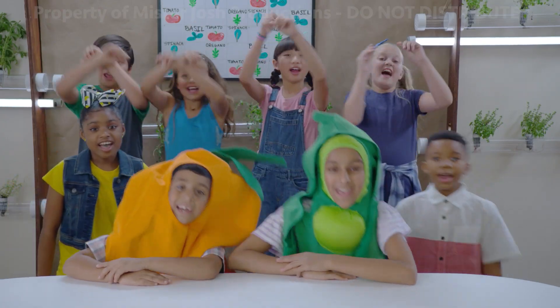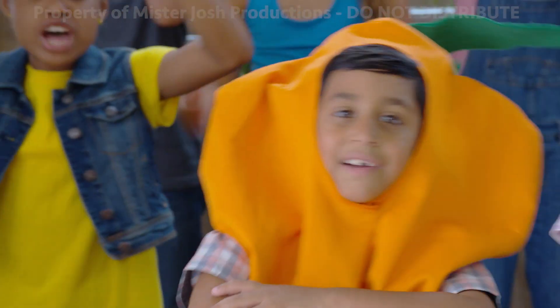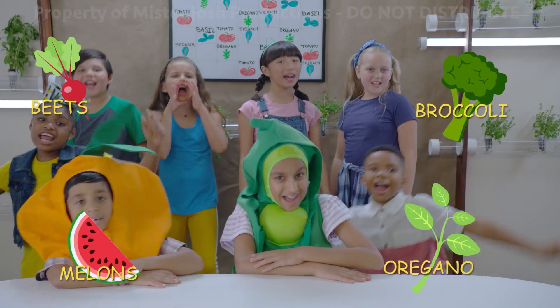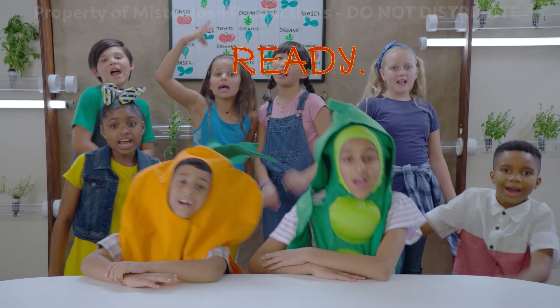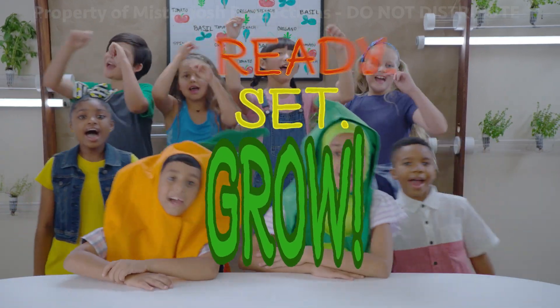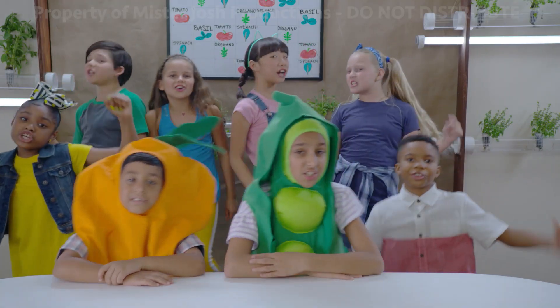Ready, set, grow! Hey! Even more than you know! Hey! Some of your favorite vegetables! That's right! It's hydroponics, watch it go! Hey! It doesn't seem logical! Hey!